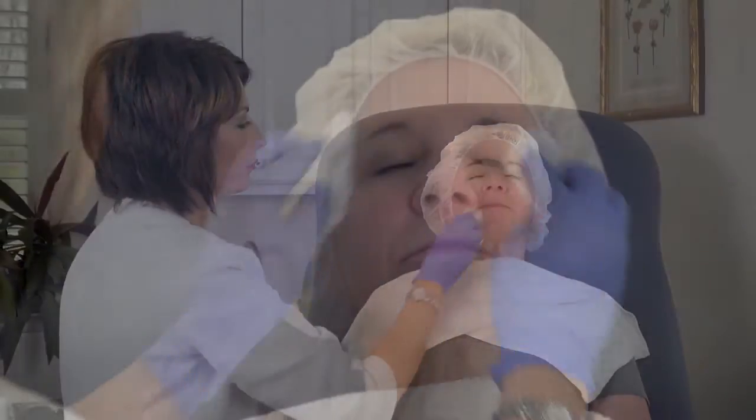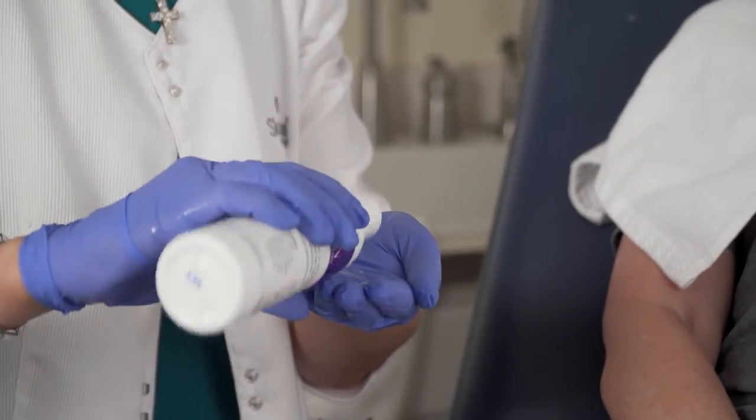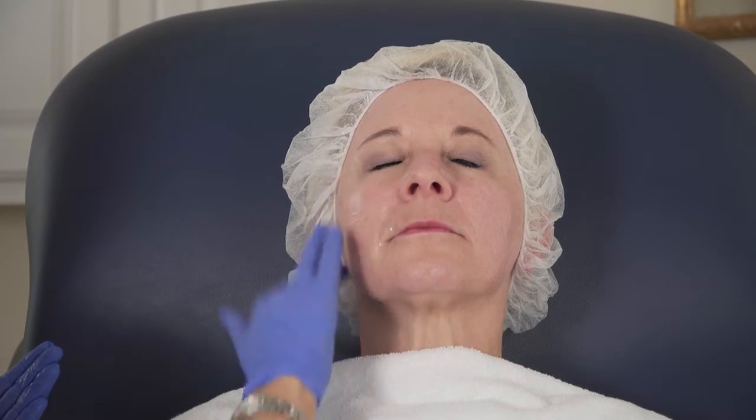I'll prep the skin — we cleanse the face. We apply a glycerin lotion to the skin, which helps to glide the tip along the skin and allows us to actually see where we're tracking with the tip.